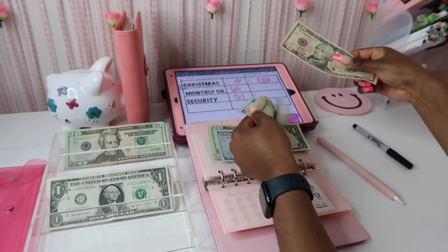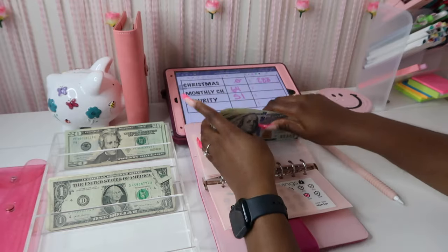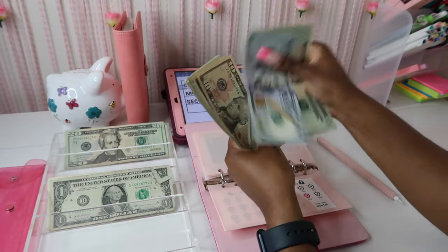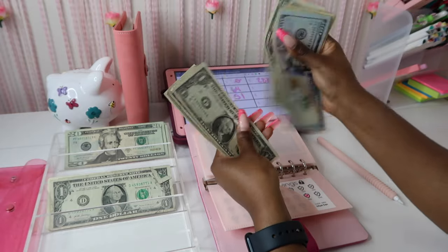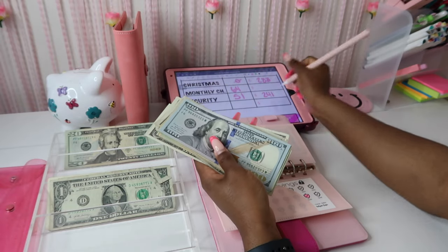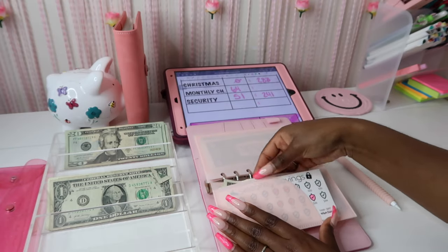It just gets tiring, you know. So that's $50 stuffed, plus $1 — and now we have $241 in our Security savings. This challenge saves a total of $800.